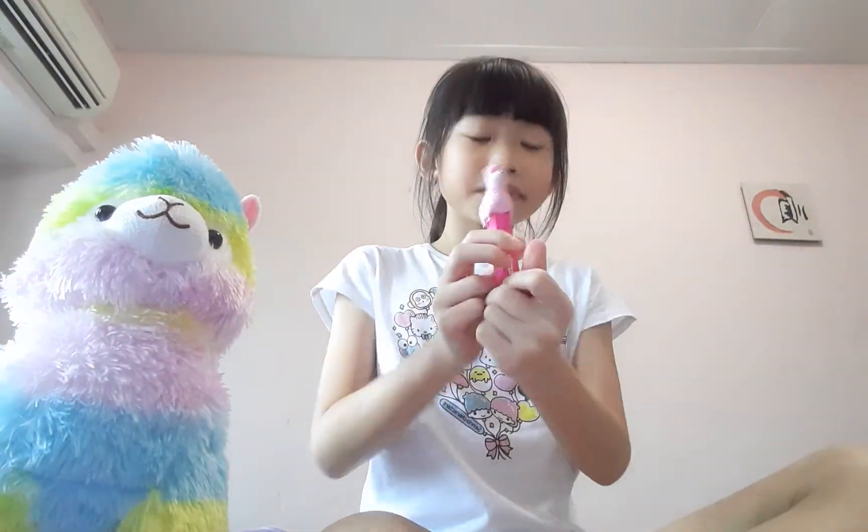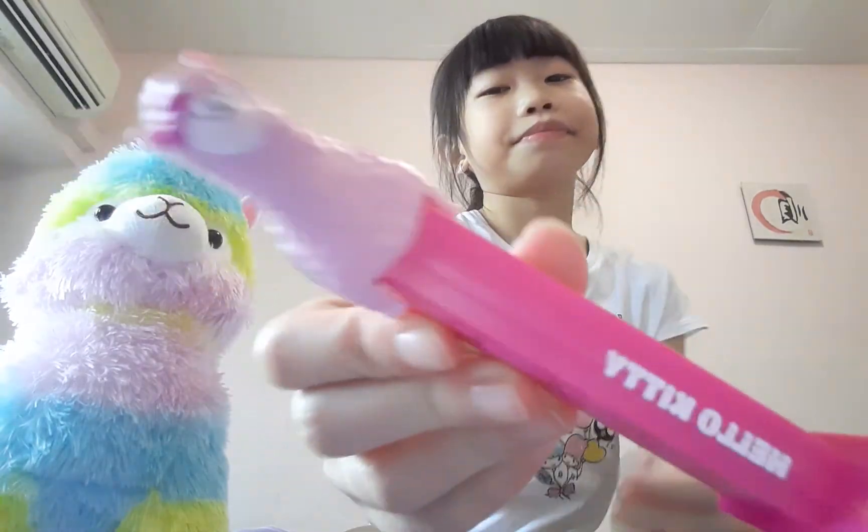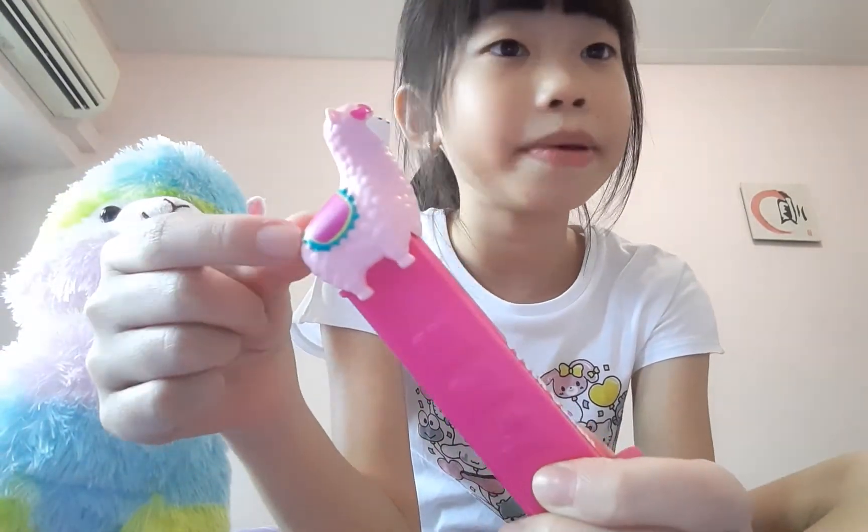Hi everyone and welcome back to my channel. If you're new here, all you have to do is like and subscribe. So today we are going to be recording this Llama Pez candy.